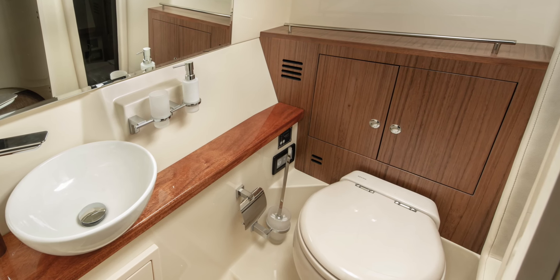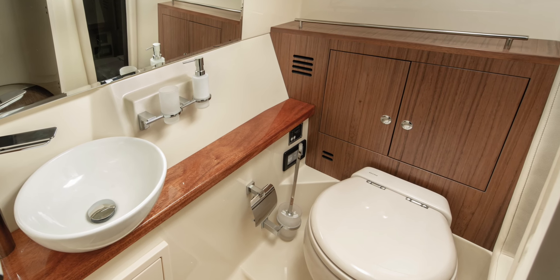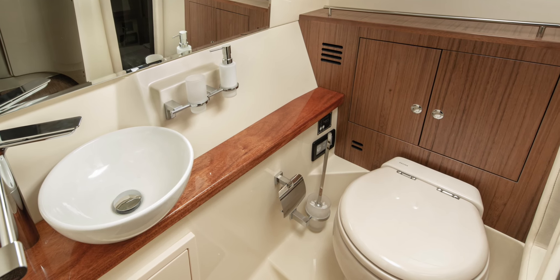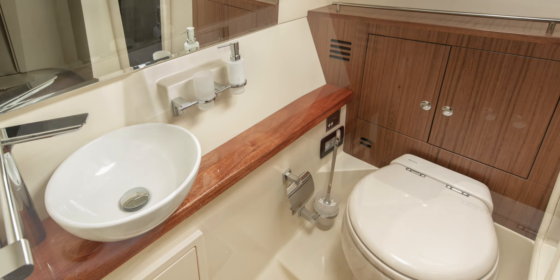A standard sink with hot and cold water, large refrigerator and a grill complete the galley. The head compartment on the 35GT is spacious, well-appointed and air-conditioned.